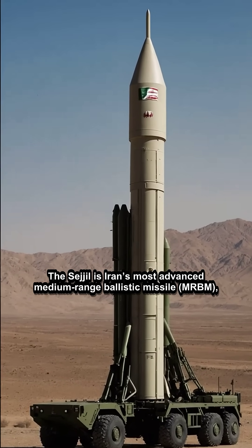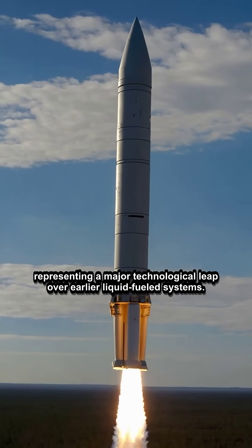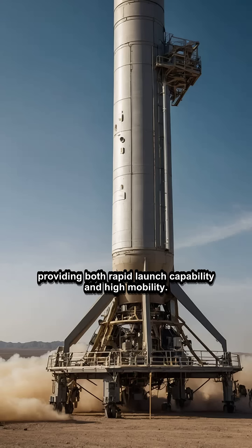The Sejil is Iran's most advanced medium-range ballistic missile (MRBM), representing a major technological leap over earlier liquid-fueled systems. First tested in 2008, it is a solid-fueled, two-stage missile, providing both rapid launch capability and high mobility.